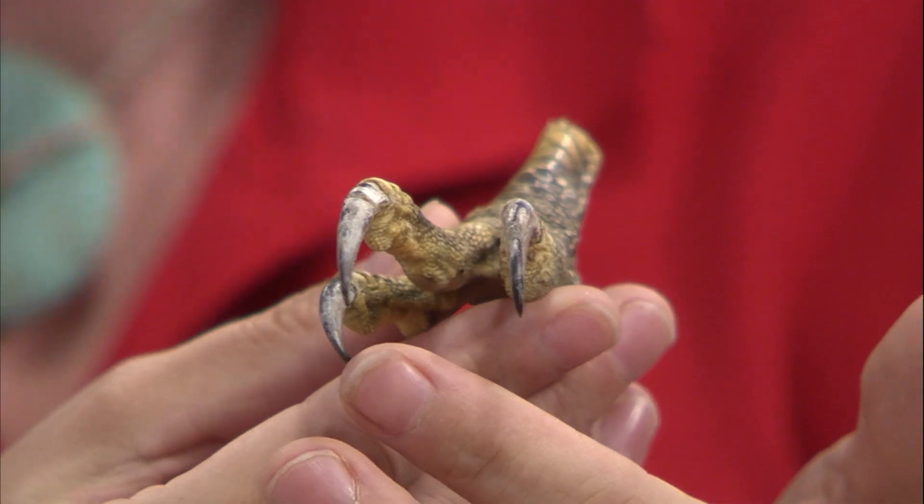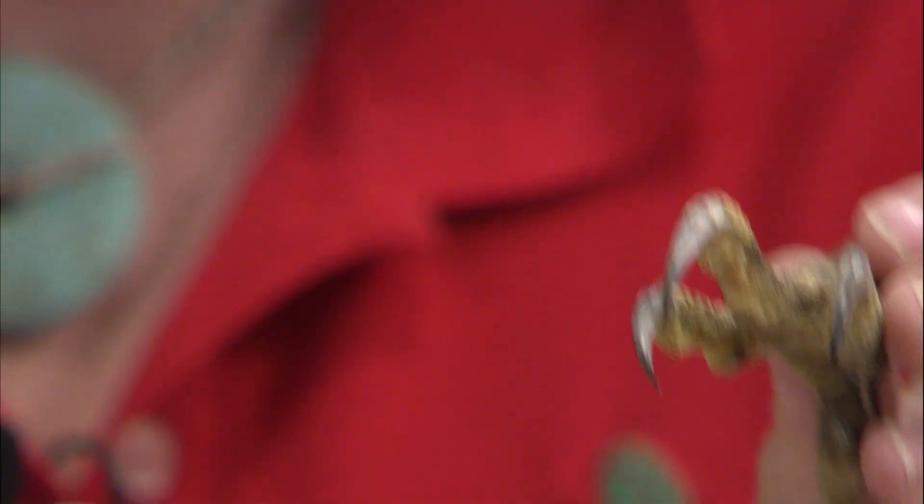These birds all have one major thing in common — sometimes they're referred to as birds of prey because they're all carnivores, so they're going to be eating other animals. Specifically, the characteristics that make them great hunters start with their claws, which in these birds we call talons. This is their most powerful weapon, and for most of the birds, it's what they use to catch and kill their prey.